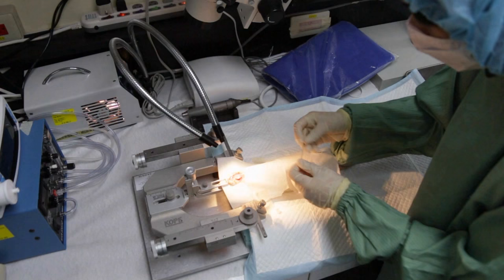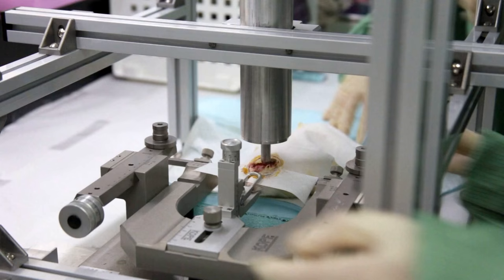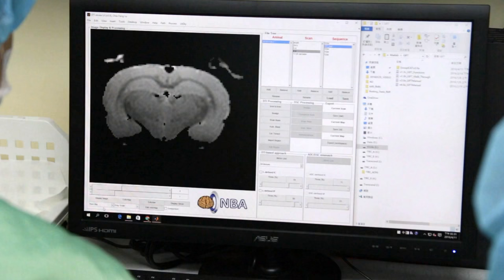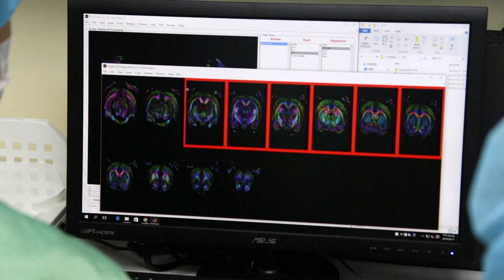We developed an animal model mimicking a hit to the head during an accident. With physicians and MR physicists in our team, both clinical imaging practice and advanced imaging sequences are performed in animals. Animal research serves as a bridge between clinical and molecular studies. With more clinically relevant animal models, we attempt to investigate pathological mechanisms beyond clinical imaging and further validate radiological and histological correlation in this disease.